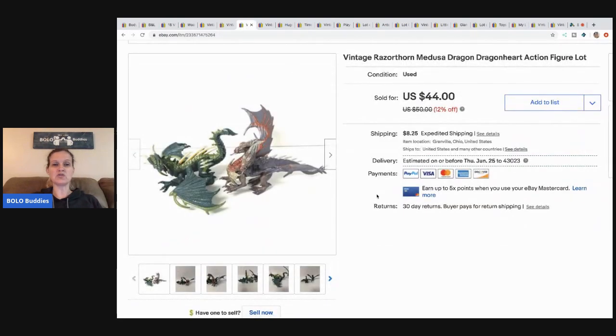The next item are these dragons and I sold these for $37.50 and the buyer paid shipping. I had another one of these that sold — it was a single dragon and it sold for more. These are definitely a bolo and something to be on the lookout for. I picked these up at a garage sale in a bulk buy, so I probably had less than $5 in them.